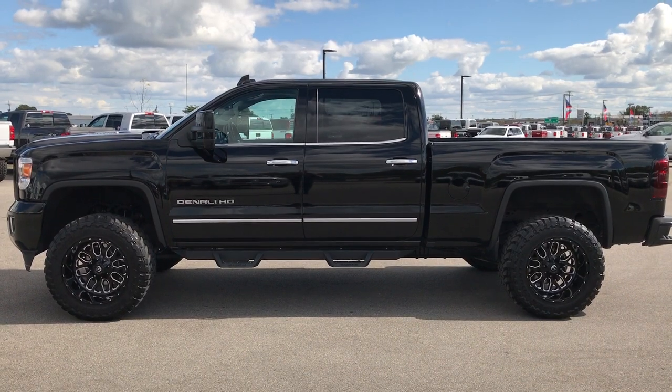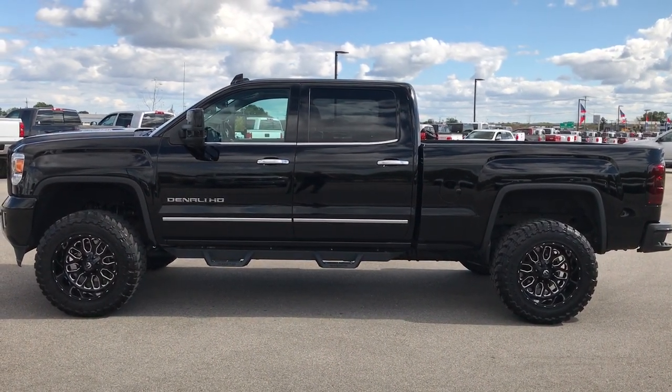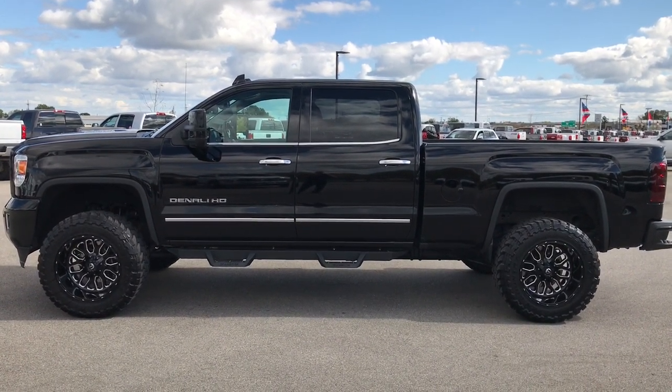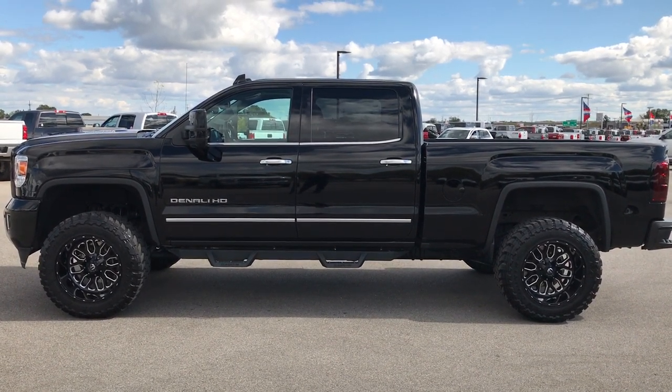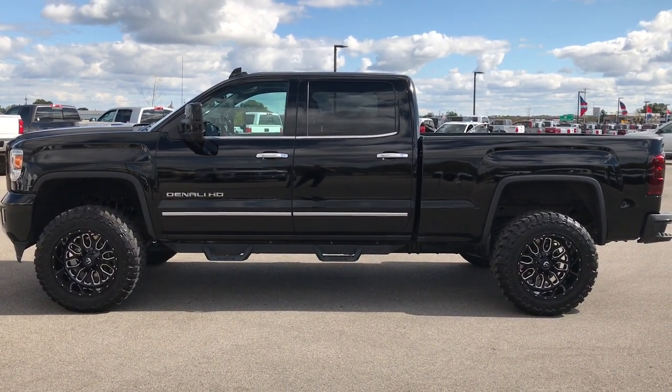Thanks for checking out my video. If you want to make this super clean 2016 GMC Sierra 2500 Denali yours, give us a call right now at 920-921-0850. Ask for one of our sales associates to make this truck yours today. Once again that number is 920-921-0850.